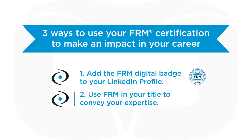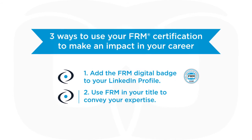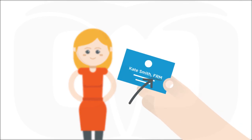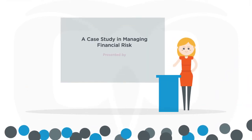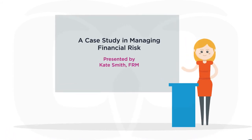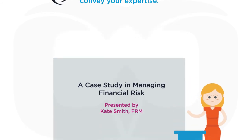Second, use the FRM designation letters after your name on your business card, email signature, and corporate profile. And, if you are a recognized subject matter expert, include the FRM designation when submitting your biography for publications or speaking engagements.